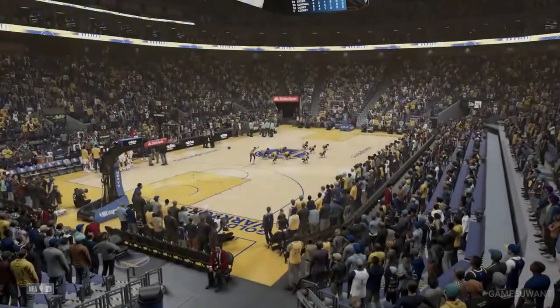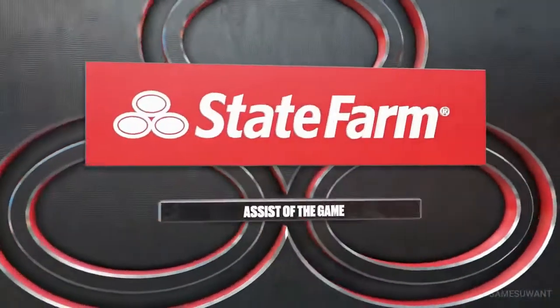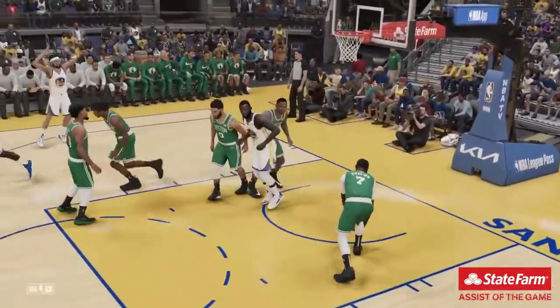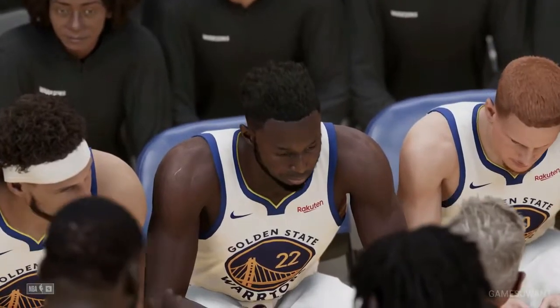A worthy candidate tonight as we take a look at our State Farm Assists of the Game. I'm kind of stoked that this was the choice because I love this pass. A remarkable find — he put his court vision on full display. There wasn't a better pass in the game; almost like he had a sixth sense.